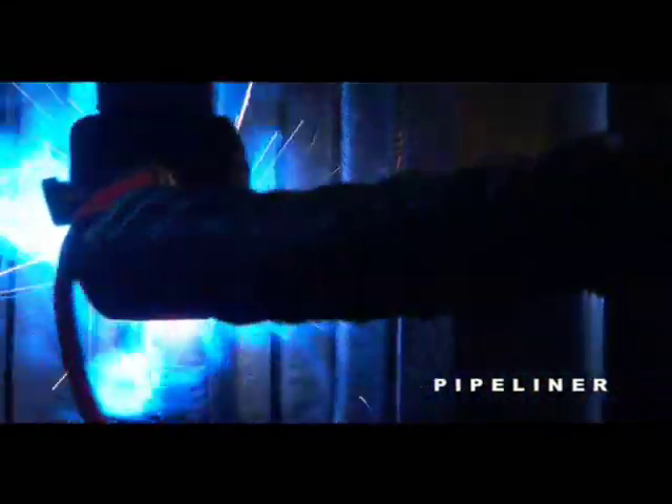The Pipeliner offers a high productivity solution for welding larger, heavier wall pipes, 6 to 60 inches OD and up. Using the flux core arc welding process, the Pipeliner can meet all welding code standards.